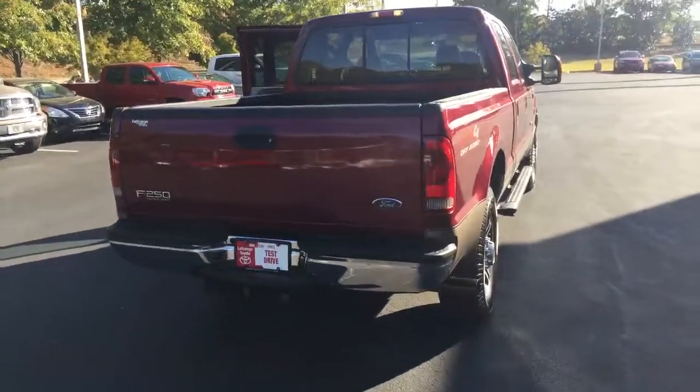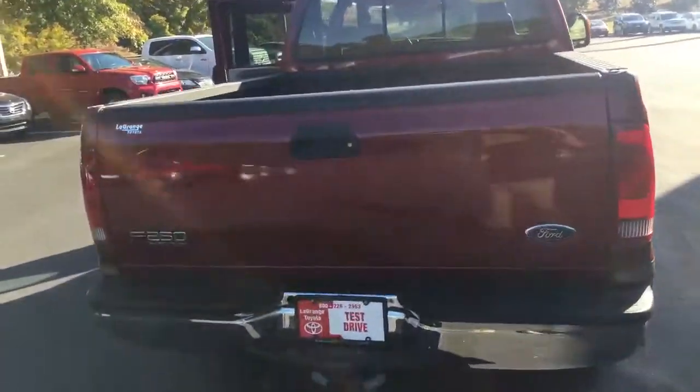You've got a nice receiver hitch back there. That sliding rear window is power too. Let you check out the bed — it's in great condition, doesn't look like anything's ever been hauled in it.